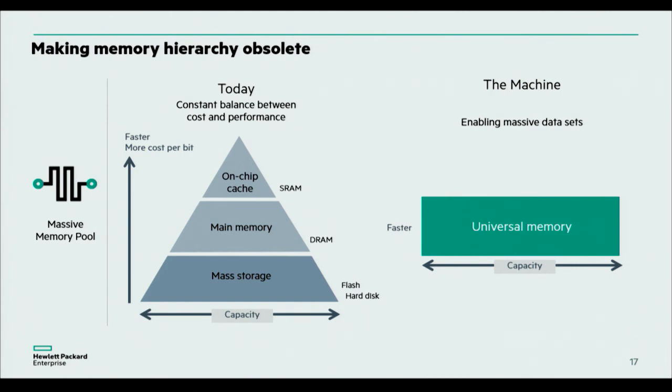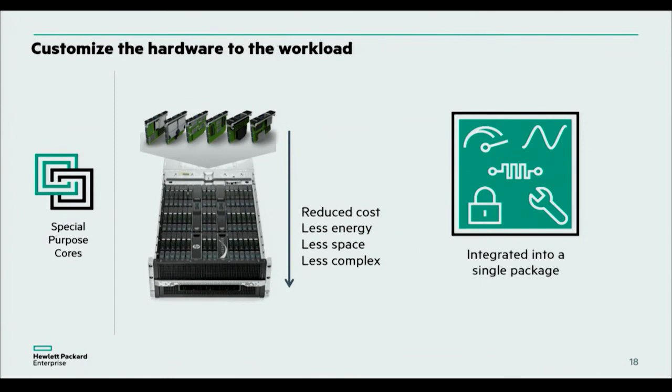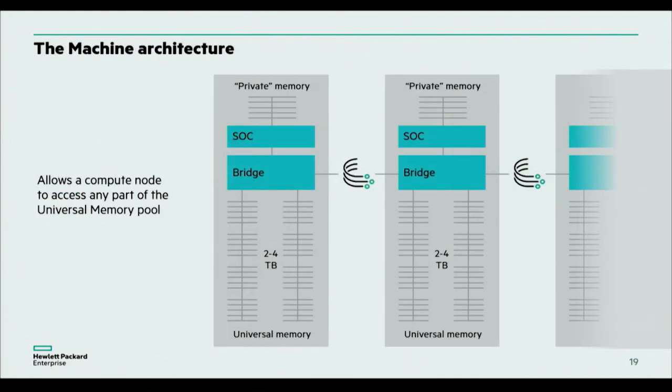A lot of operating systems are currently architected around the memory hierarchy — designed to handle caching, fetching memory from main memory into caches and registers. We'd like to collapse much of that hierarchy. In addition, we want to use application-specific processes. We already do quite a lot of this with HP Moonshot — a 45-cartridge chassis where you can slot in various blades including FPGAs, CPUs, and GPUs — and you can get the performance for the workload required. We're going to take that model and put it into our machine as well.